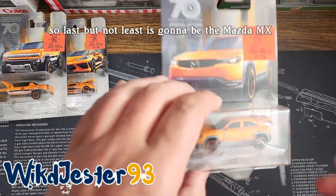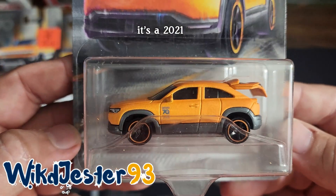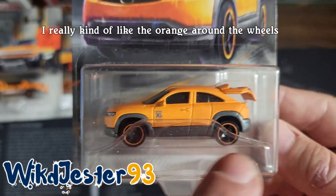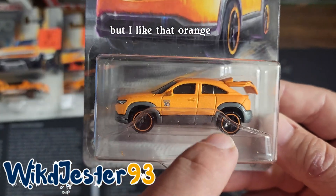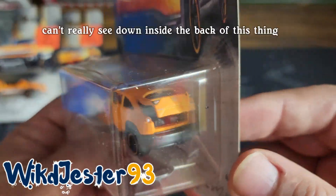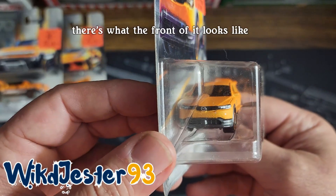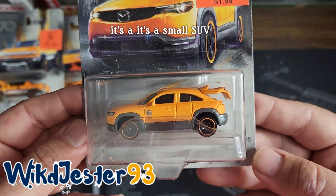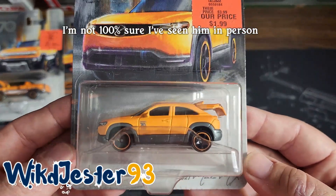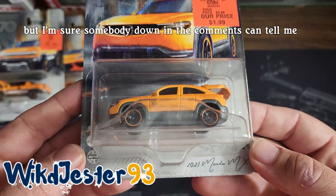Last but not least is going to be the Mazda MX. It's a 2021. One of the things I didn't really pay attention to — I really kind of like the orange around the wheels. All the wheels are kind of generic, but I like that orange. There's what the top of it looks like. There's what the front of it looks like. It's a small SUV. I think this might even be a crossover. I'm not a hundred percent sure. I've seen them in person, but I can't really remember if it's the size of an SUV or a crossover, but I'm sure somebody down in the comments can tell me.